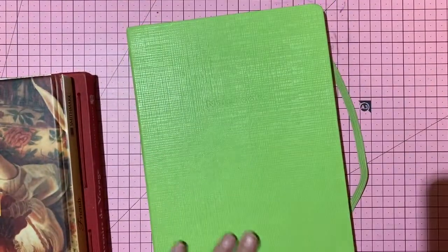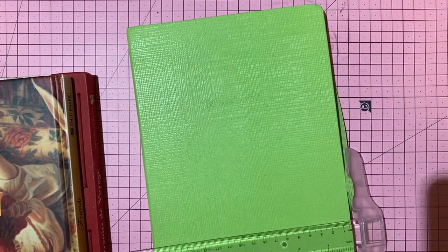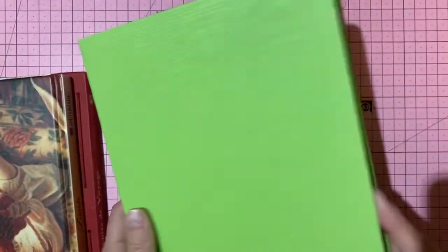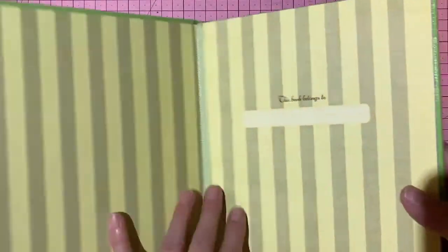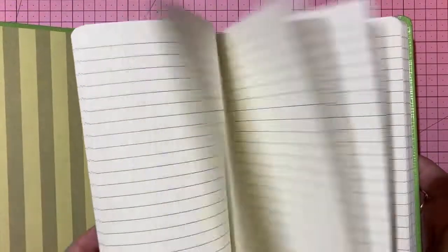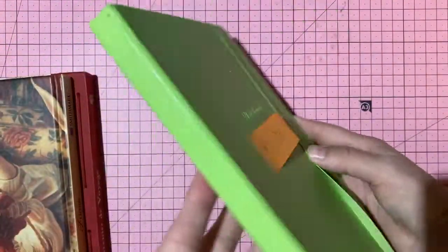A large hardcover notebook — 10 by 7 inches, lime green with 'notebook' embossed on the cover, elastic closure, unused lined paper. Beautiful quality. Three dollars, number 81.